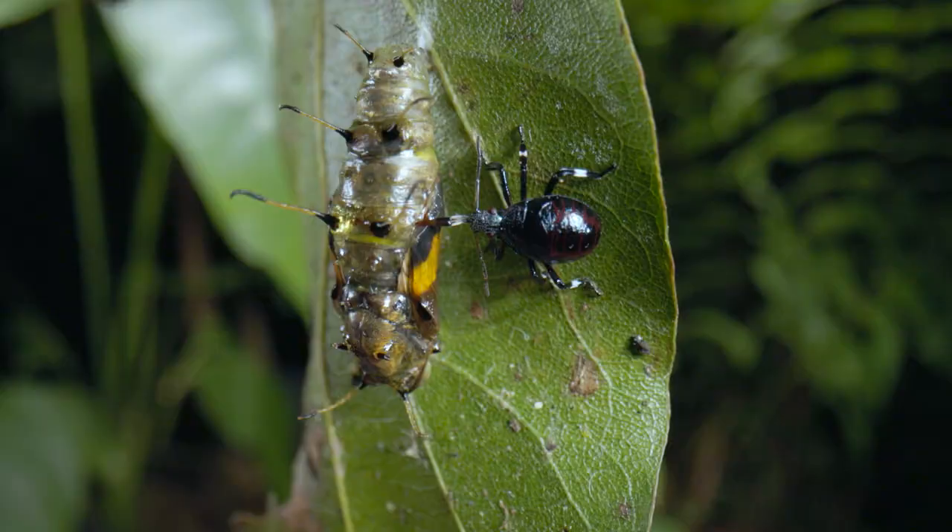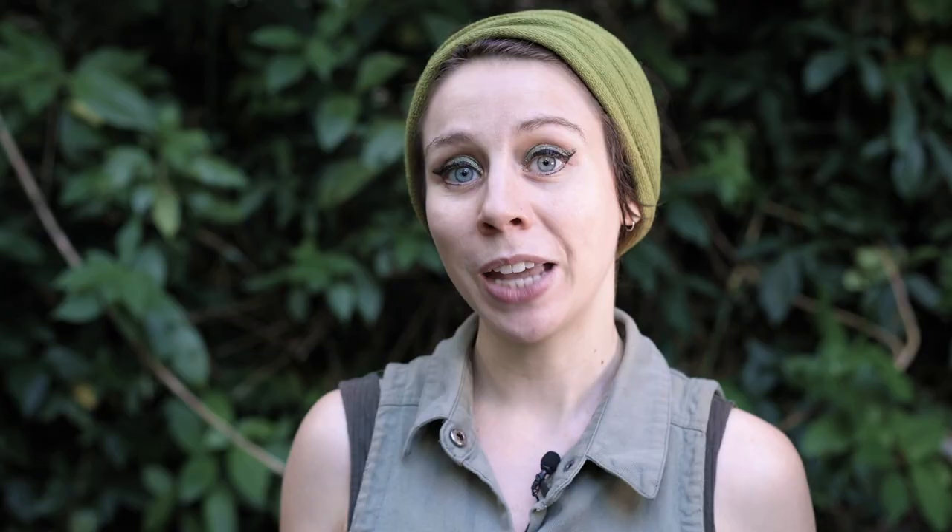Predatory stink bugs are so good at eating insects they've gone professional. In some parts of the world they've been employed to eat things like caterpillars, which can do massive damage to plants if they don't have predators around to keep their numbers down. It just reinforces my belief that most problems can be solved by throwing bugs at them. Thanks for watching She's Got Legs.